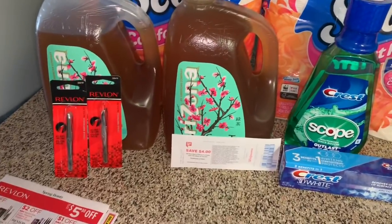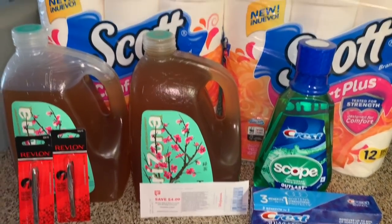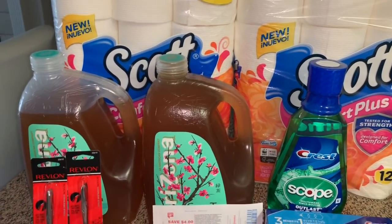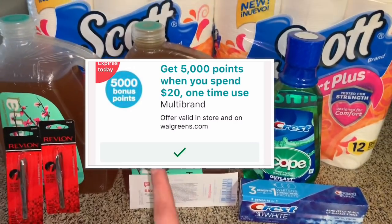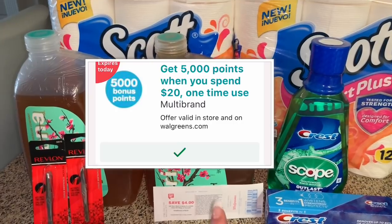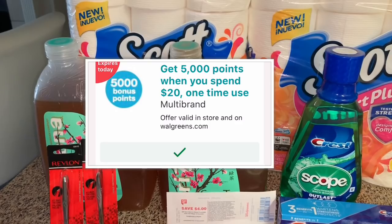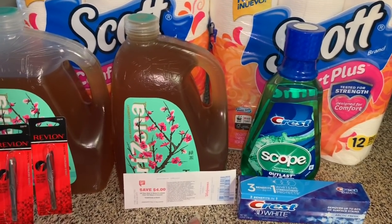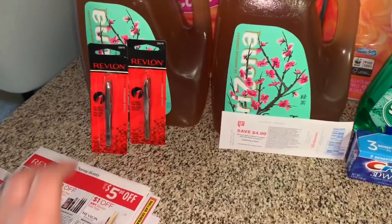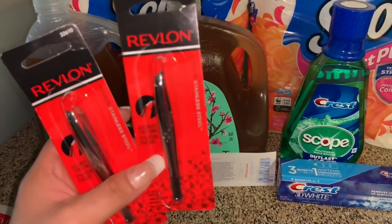Hola, bienvenidos nuevamente a mi canal. En este video les quiero compartir mi última oferta que realicé en la tienda de Walgreens, ya que en una de mis cuentas de Walgreens todavía tenía el cupón de gasta $20 recibe 5,000 puntos. Este cupón hoy es el último día — si usted todavía no ha hecho ninguna oferta esta semana en Walgreens, todavía tiene tiempo. Hoy es el último día para usar ese cupón.